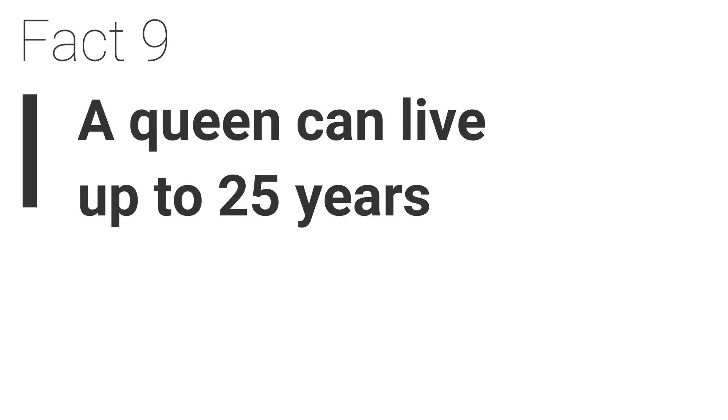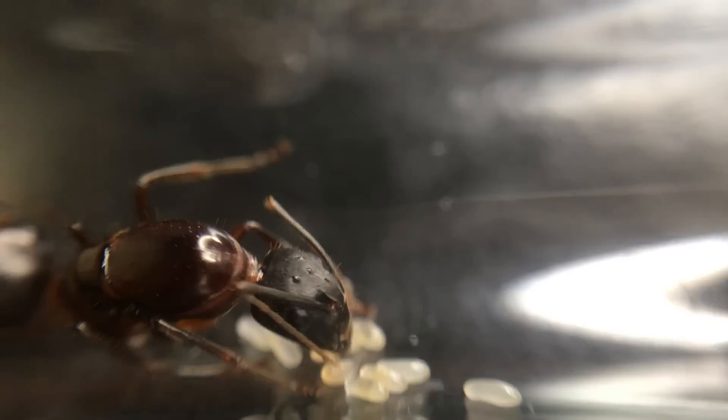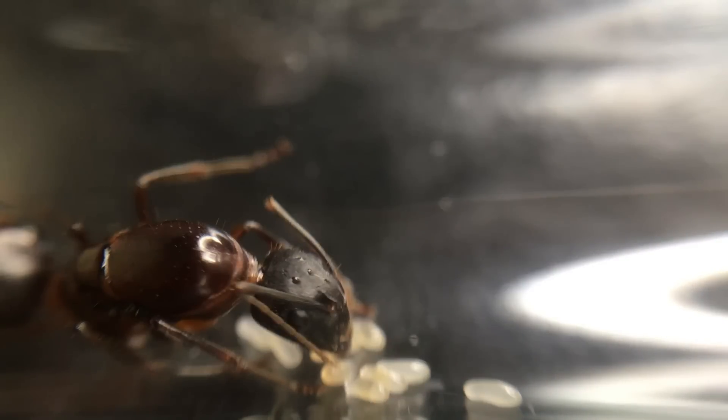Fact 9. A queen can live up to 25 years. The average queen from any species lives around 10 to 15 years, but this species has a lifespan of up to 25 years.